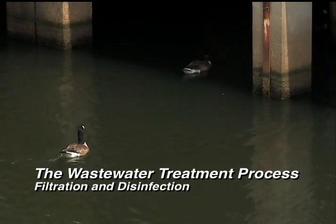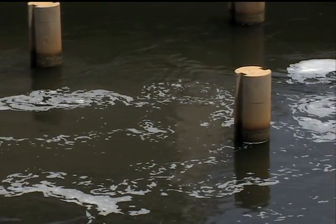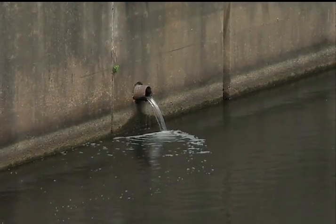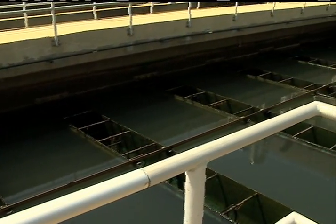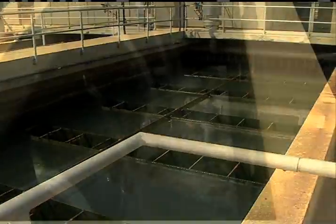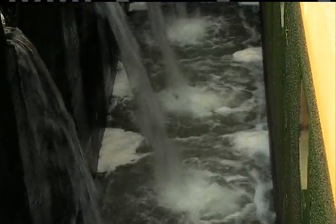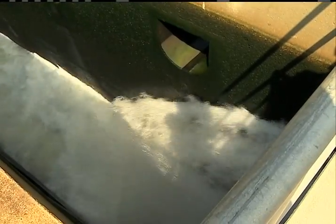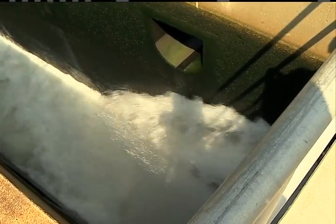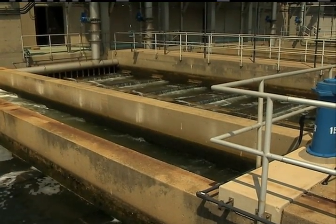The filtration process polishes the water even more to meet tough regulatory requirements. Multimedia filters remove very fine particles of organic and inorganic solids. The sand and anthracite filters have two working layers to trap and attract solid particles. At this point, the wastewater appears virtually clear to the human eye, but some small particles remain suspended in the water.